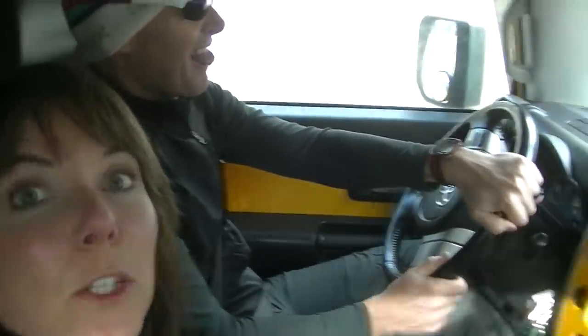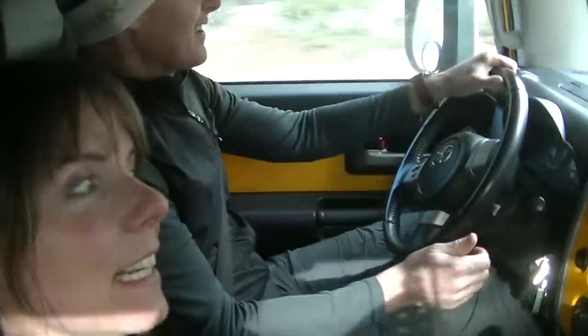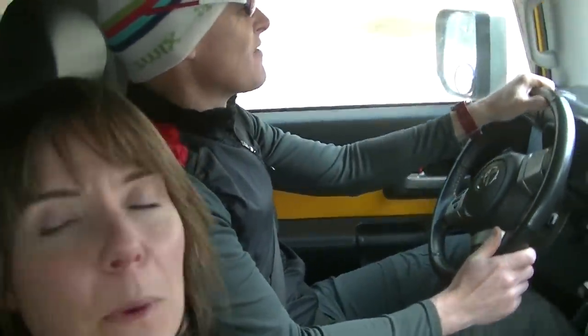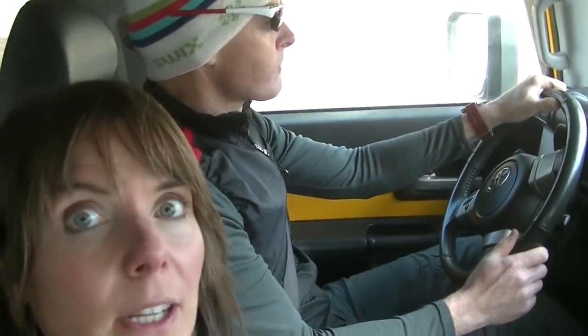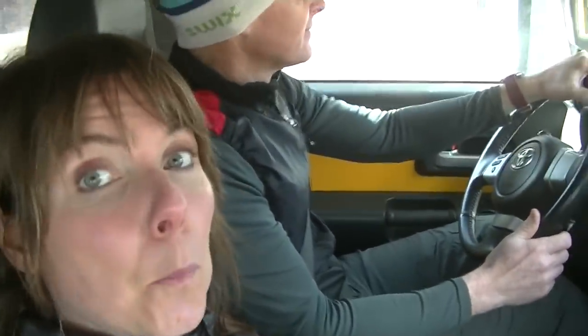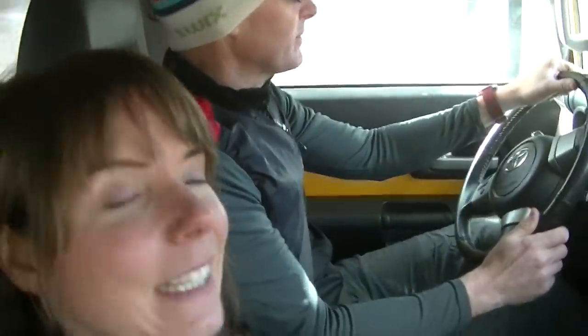We are on our way down to the Floor Decor store in Arvada. I've got our trailer on the back, headed down to pick out some flooring. We'll see what we can come back with — we don't know what they've got in stock, so we're going to take a look. This is the fun part, stocking up on ten different things to get.